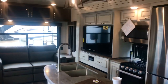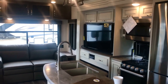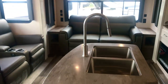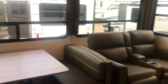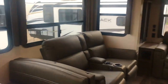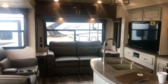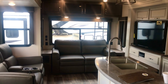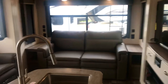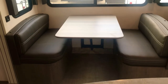We're inside the Cougar 368 MBI. MB stands for mid bunk or mid bedroom. The I stands for island, and then there's an aloft, so it could be the MBL. What's nice about this one is it's basically your traditional rear living floor plan, but you still have an extra room.